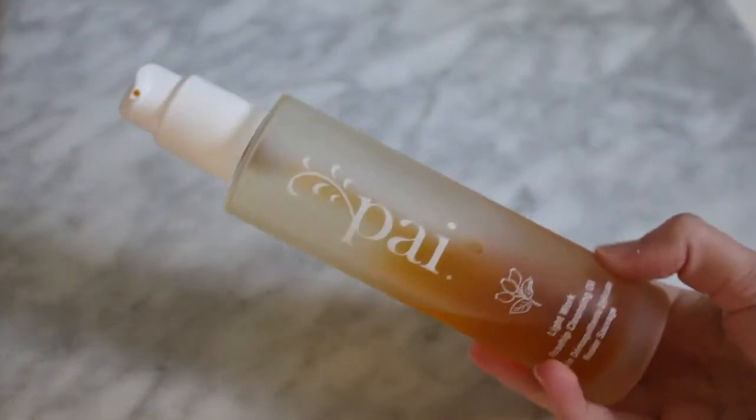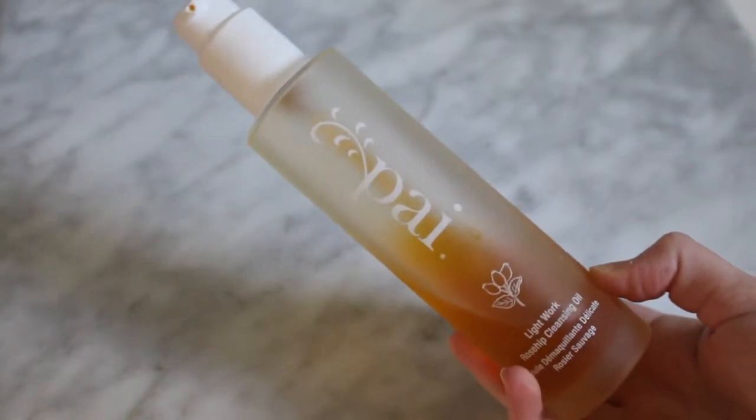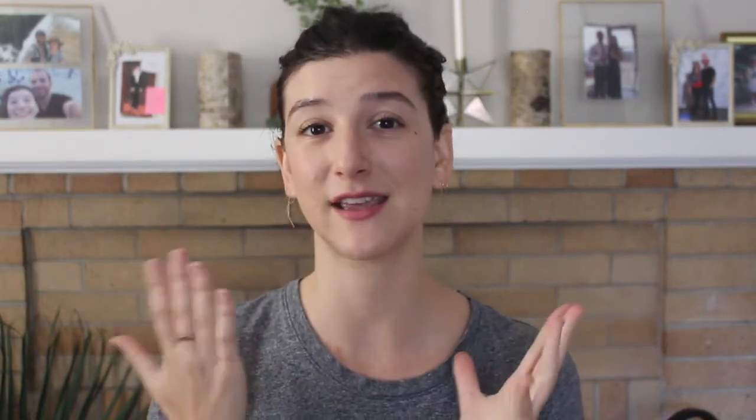Let's hop into my routine. I do a double cleanse, but before I start my Laurel Skincare routine I use the Pai Rosehip Oil Cleanser. You can see I've used a lot of this — it's one of my favorite oil cleansers to start off with. I love the texture; it turns into a real milk and it's easy to get off your skin. It definitely helps dissolve all the makeup. Once my makeup is off, I hop into my Laurel Skincare routine.